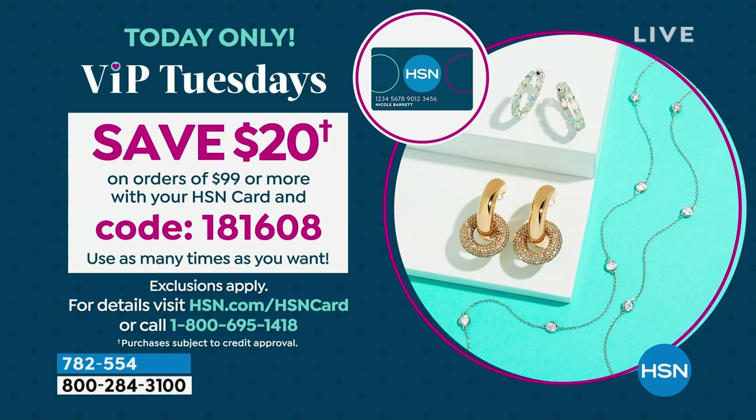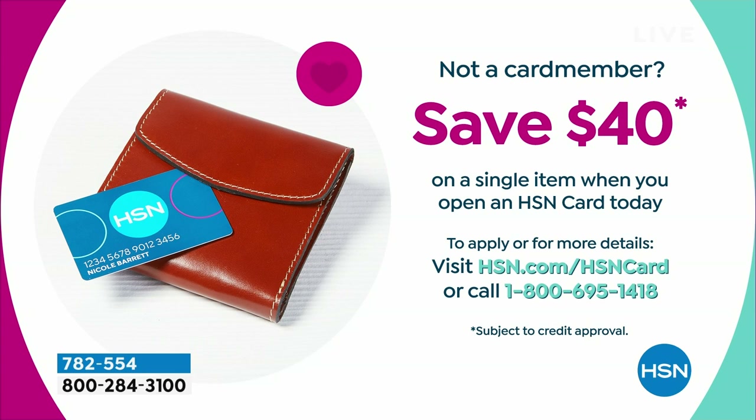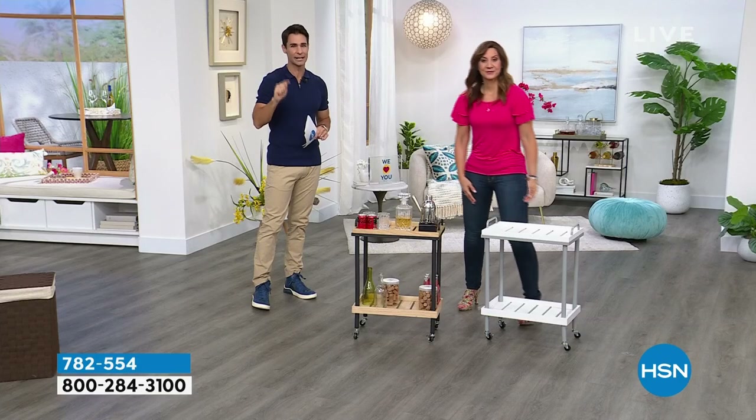If you don't have the HSN card and you want to jump on that deal, call 1-800-695-1418. You'll also get $40 off your first single item purchase on a clearance day — that goes a very long way.